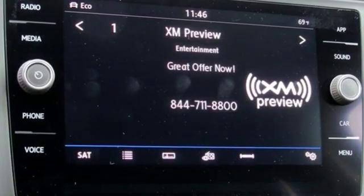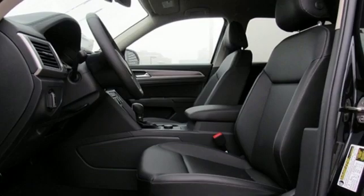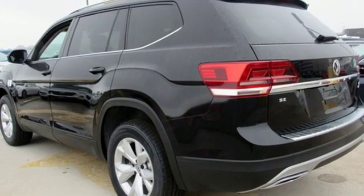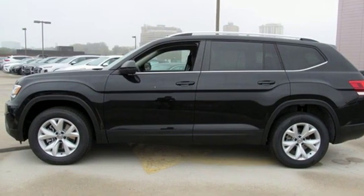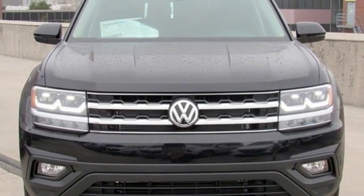Automatic transmission, dual zone climate control, streaming audio, auto dimming rear view mirror, front heated bucket seats, power heated mirrors, external memory control, aluminum wheels, doors and push button start proximity key, and V6 engine. Experience it for yourself today.